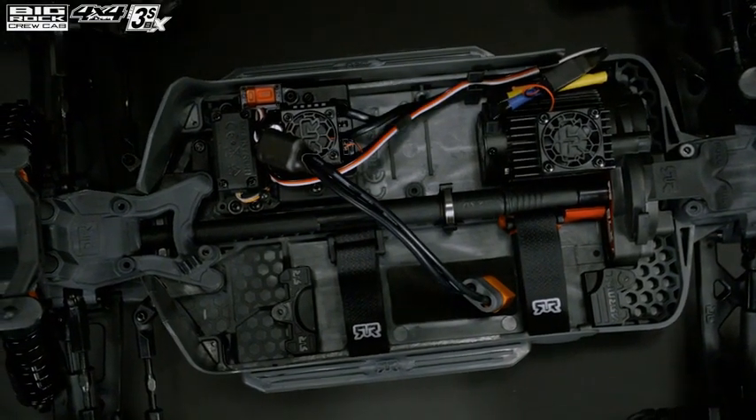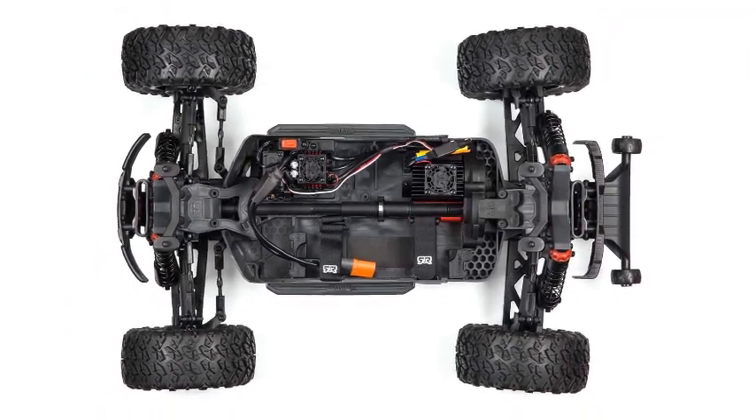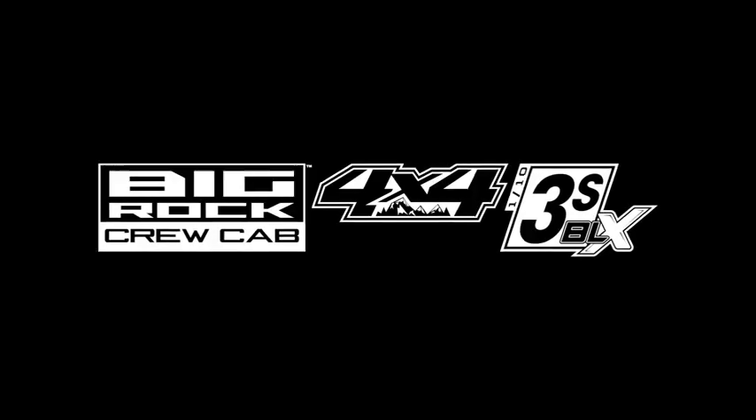Includes: ready to run — RTR completion level is fully assembled and includes everything needed besides batteries and a charger. Newly updated with a Spektrum SLT3 radio, Firma brushless motor, tougher chassis, wider stance, stronger steering servo, and more.